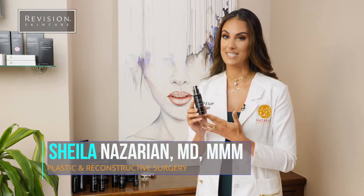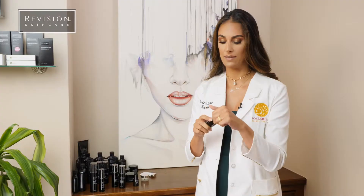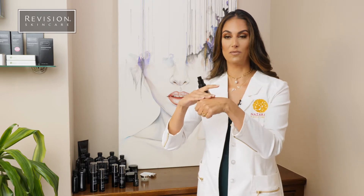This is Hydrating Serum from Revision Skin Care and it is awesome for all skin types. I really like it after washing my face. It's really a clear gel. It's the first thing that goes on my face whenever I'm out of the shower. You can see it just goes on really clear.